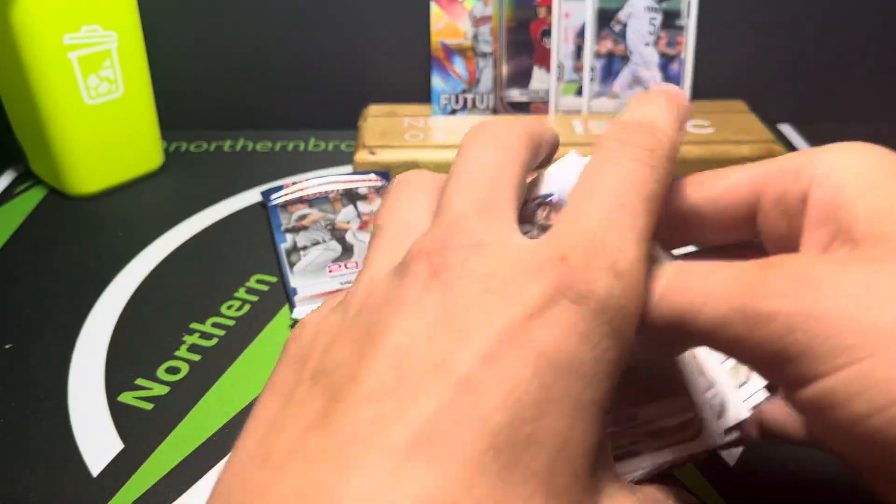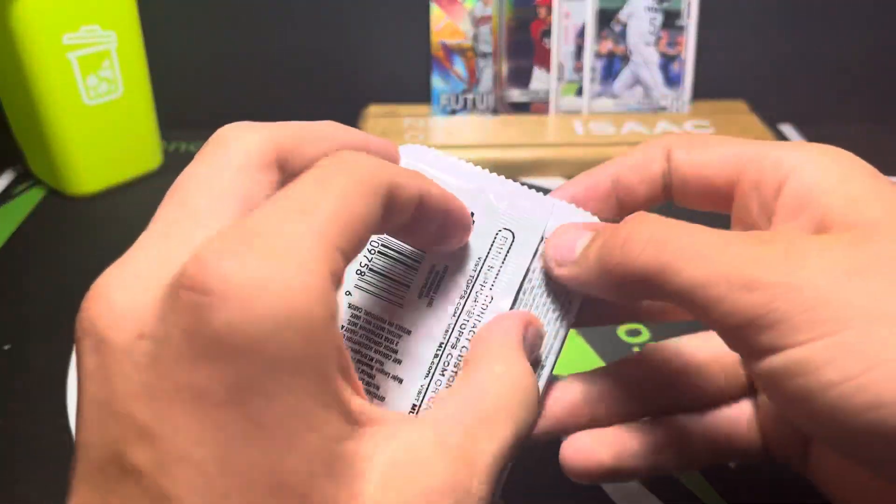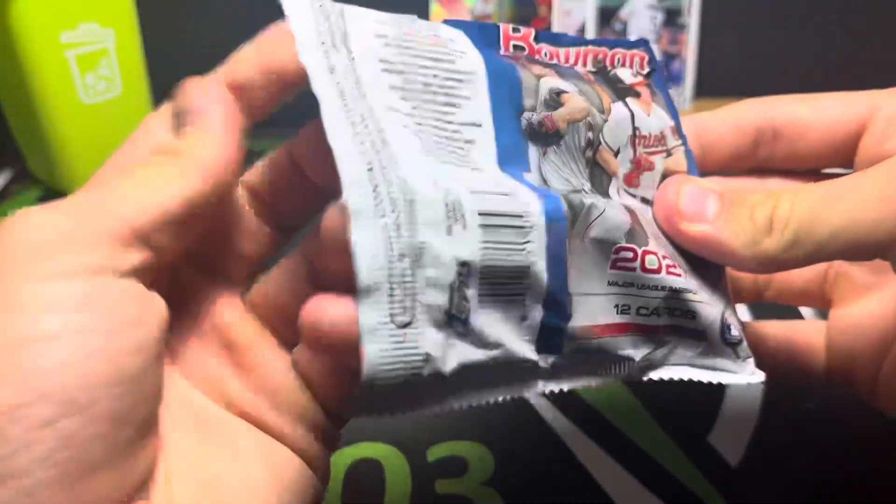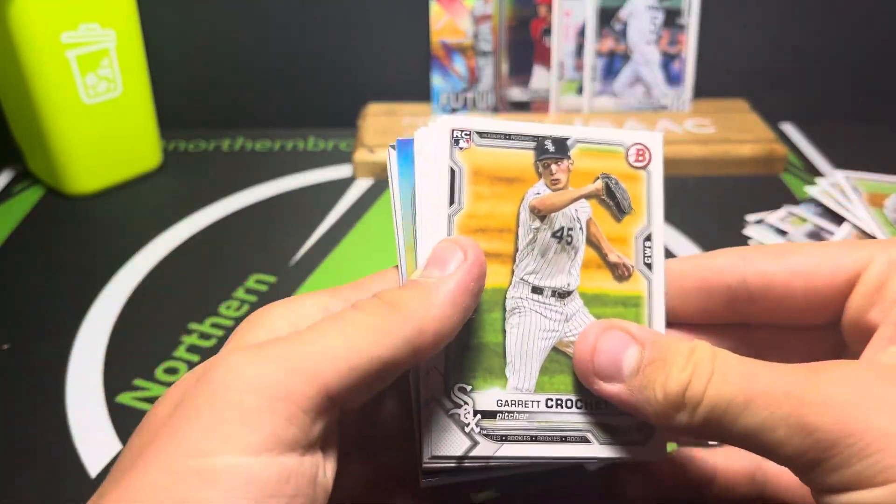Okay, I did not get an insert right there - that's kind of a bummer. Hopefully the last pack magic is what does it for me. I was hoping to get one parallel at least.